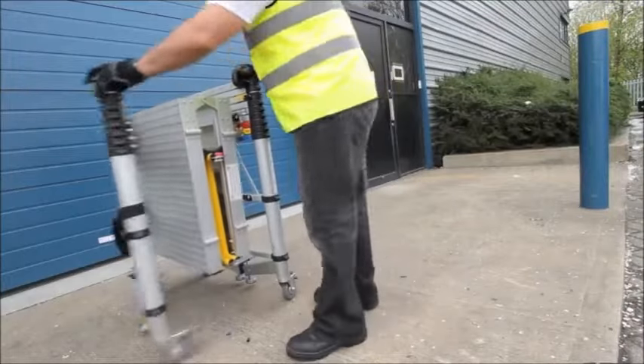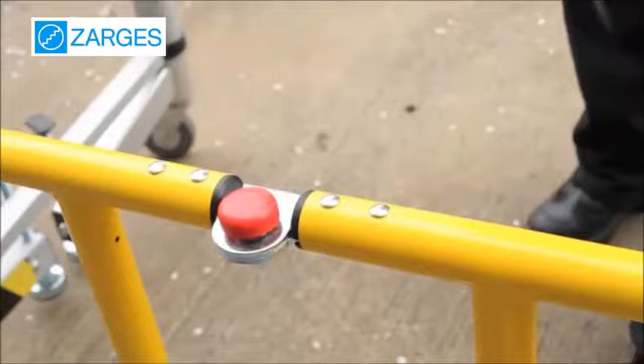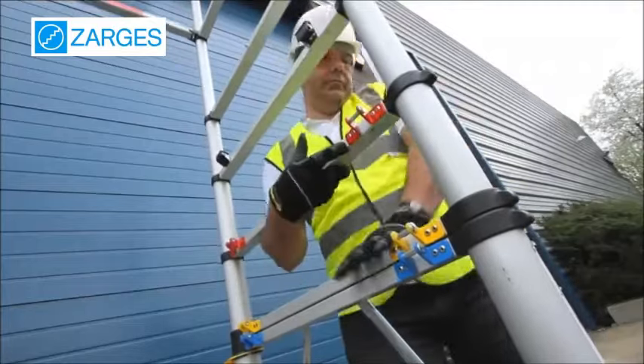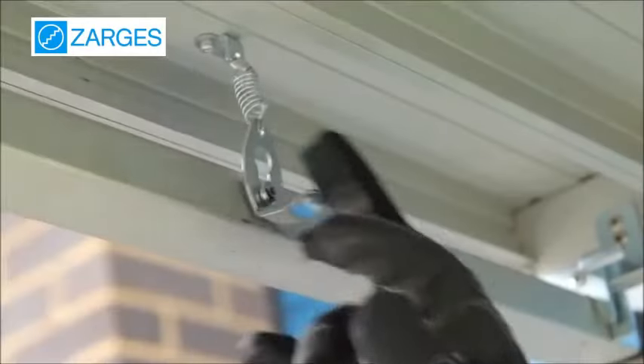This is the Zarges telescopic tower with toe boards. The Zarges aluminium teletower has a unique patented telescopic operation which means it's very easy to transport, store and erect. The teletower offers a safe, more efficient and low-cost alternative to fixed scaffolding podiums and other mobile access towers.